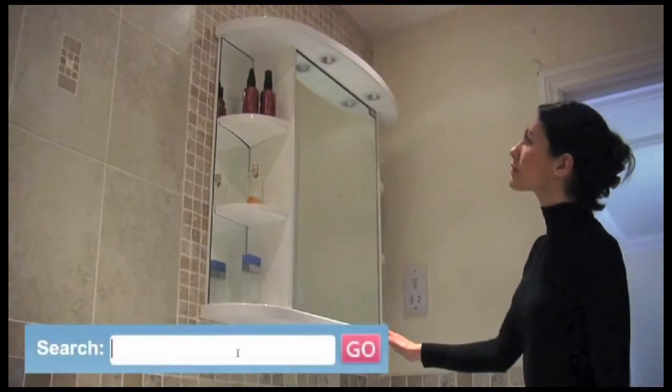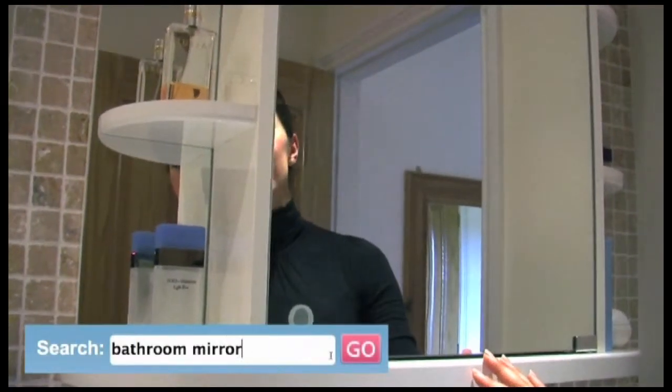It also has a matching mirrored wall unit, which has dual shelving, mirrored cupboards and lights.